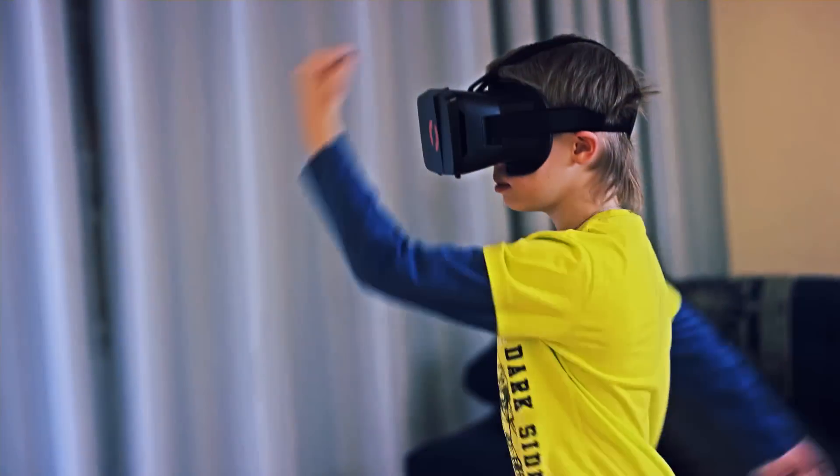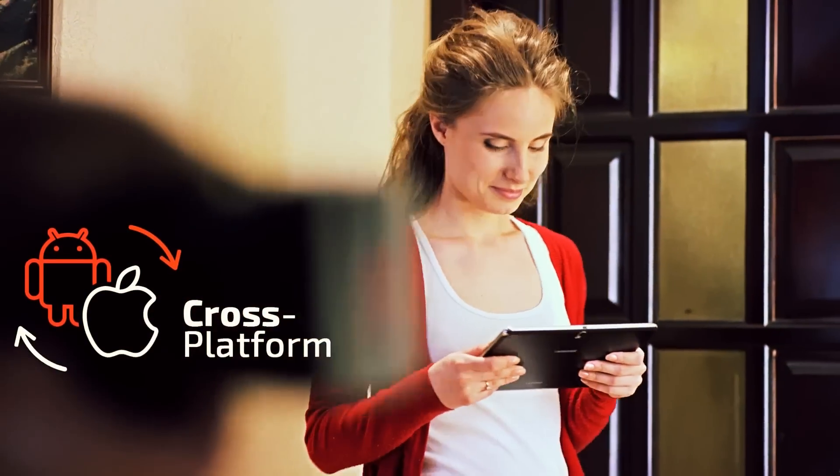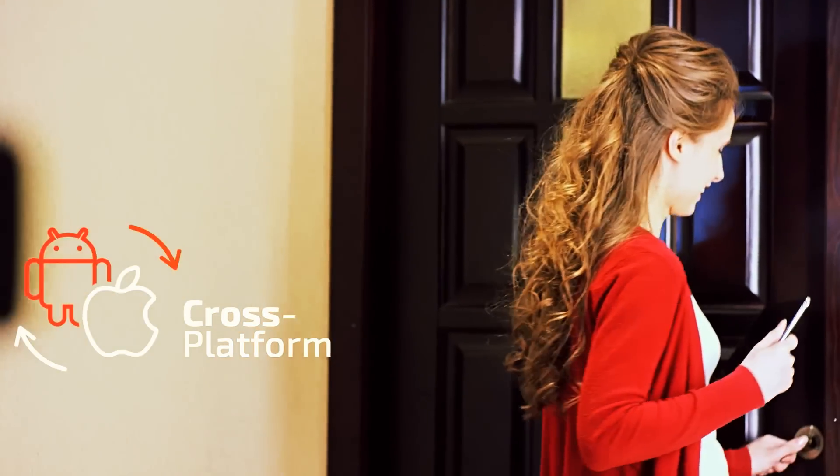Our unique sensor and technology is compatible with both Android and iOS devices. With Vico VR, you can play on Google Cardboard against Apple TV.